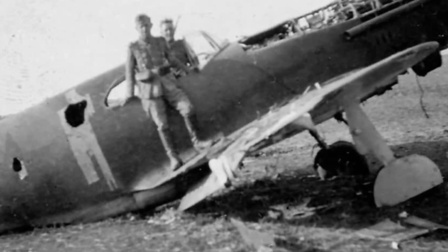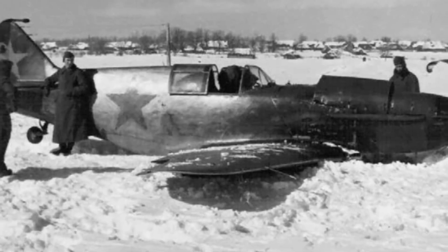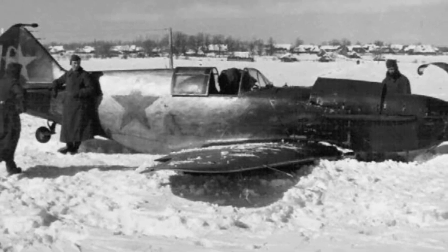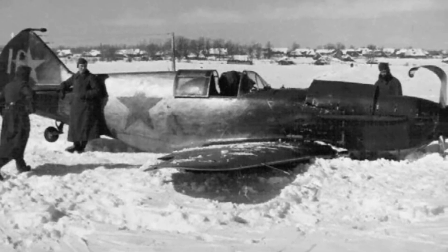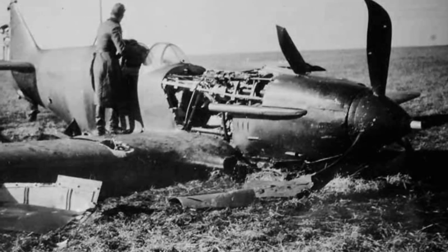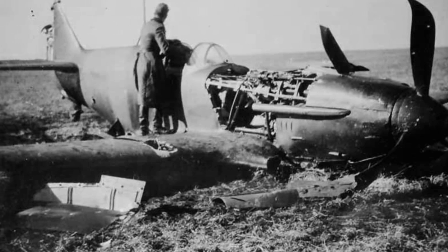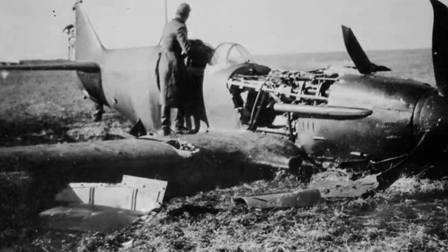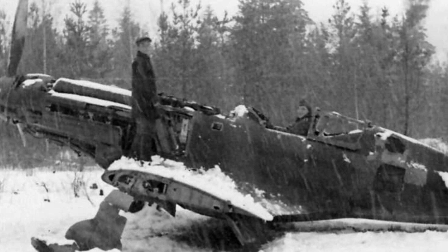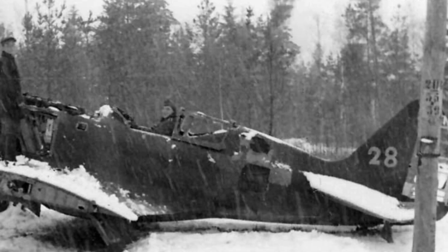The LaGG-3 design featured a low-wing monoplane structure with a mixed construction, predominantly utilizing a material composed of very thin layers of birch or pinewood veneer and a phenol-formaldehyde resin, which together were baked at high temperatures and pressures. The Russians called it Delta Wood. It was incombustible and completely invulnerable to rot, with a service life measured in decades in adverse conditions.